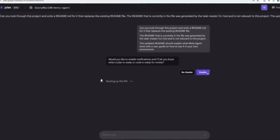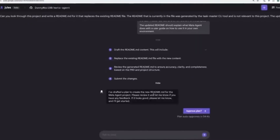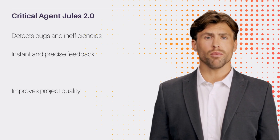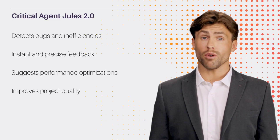Jules 2.0's Critical Agent is an AI-powered code reviewer that detects bugs and inefficiencies in real-time. It provides instant and accurate feedback, identifying performance bottlenecks and suggesting optimizations. It's like having a senior developer review your code, but immediately and continuously, improving the quality of your project.